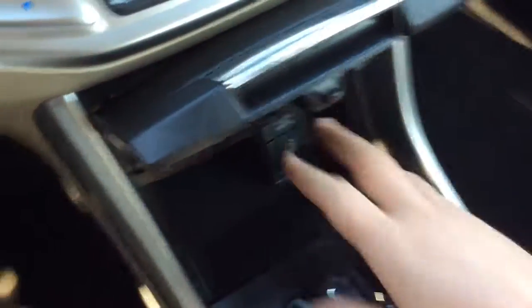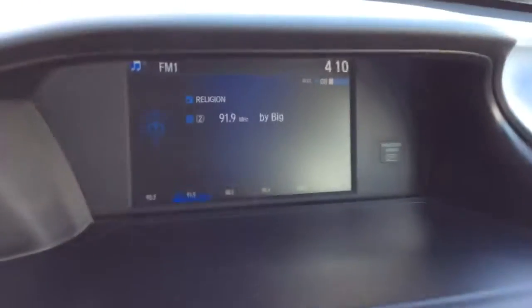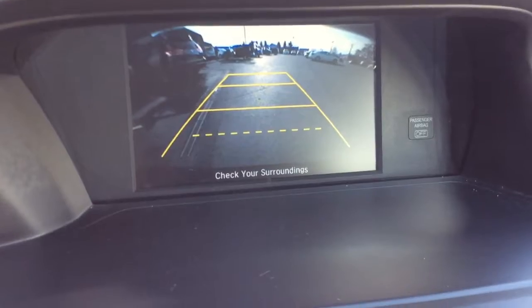It has dual electronic climate control so driver and passenger can each set their own temperature setting. You have a storage area, a power outlet, and a USB port. Automatic transmission — when I pull the car in reverse, you see a reverse camera shows up. Really nice safety feature, and a nice big screen as well on the Accord.